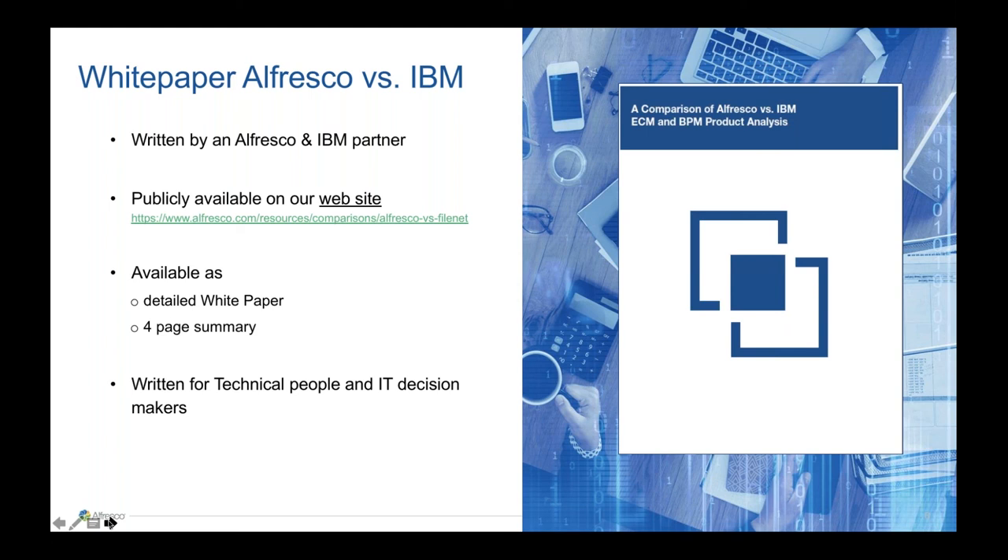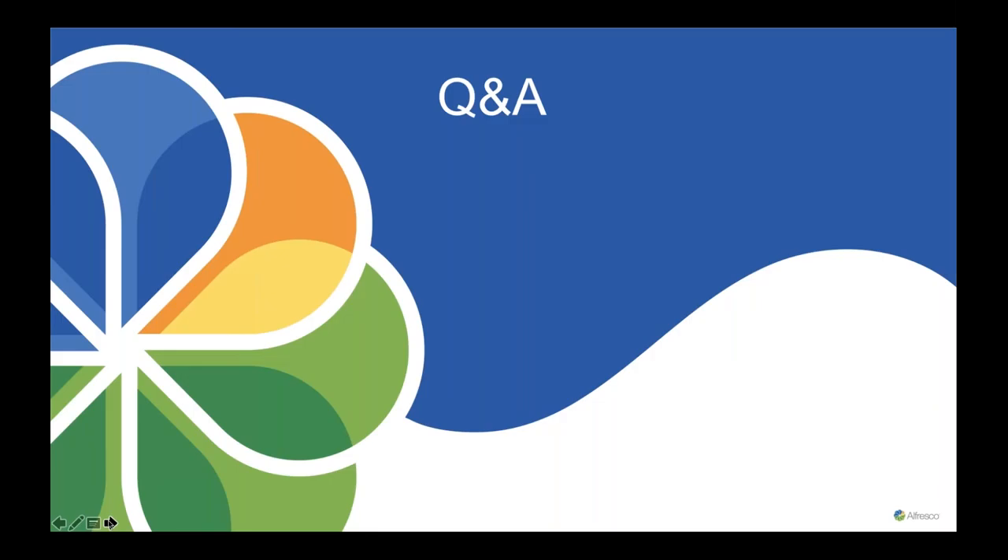That's it from my side. I think we have around 15 minutes left for questions. So back to you, team. If you have any questions, please type them into the questions panel. We have a handful of questions already in the queue. Christian, since you're on the phone, let's ask you first: Can Alfresco use Box as the storage platform?